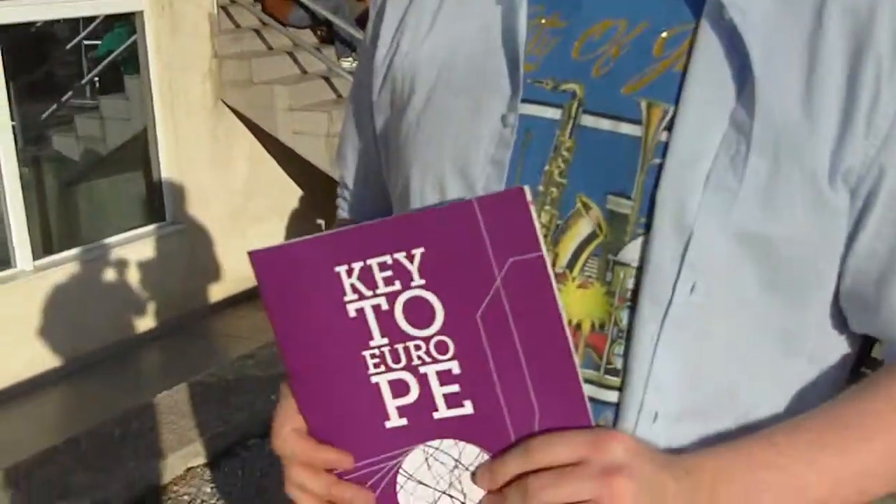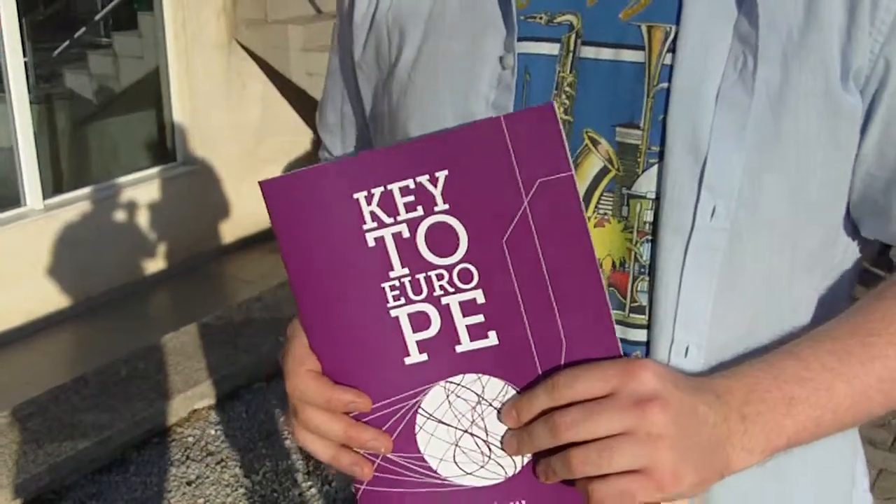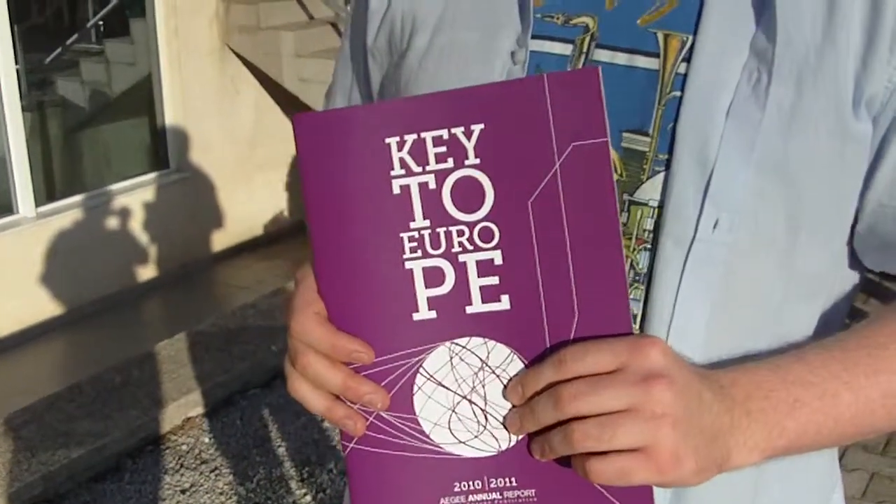Why should EG members read the Key to Europe? Because it shows you what was going on in the last year in EG. It has details about the projects that were going on, flagship topic projects, and a lot of background information. Thank you very much.